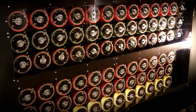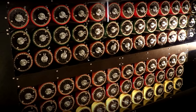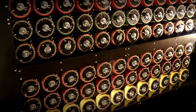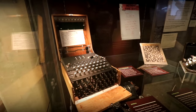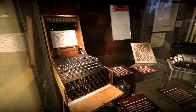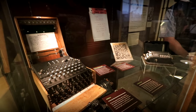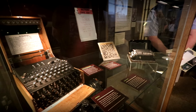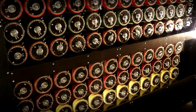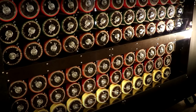Bletchley Park was also the home of the Bombe machines devised by Alan Turing with the help of his colleagues. The Bombe machine was used to find out what rotor settings were being used on the Enigma that day by the German Army. I'm not going to go into how the Enigma machine worked — it's very, very complicated. I'll leave links to the Enigma machine Wikipedia page and Bletchley Park below because it's such a complicated subject; it's best you go off and research it yourself if you're interested.